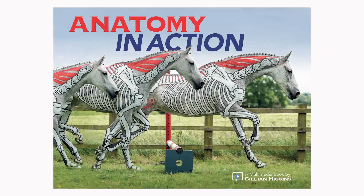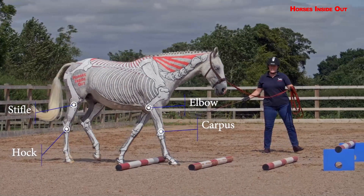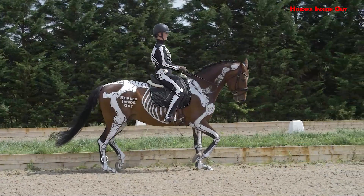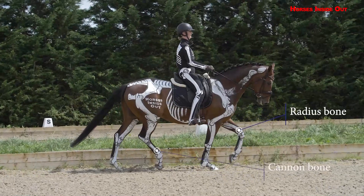Anatomy in Action is a comprehensive catalogue of horse movement, describing biomechanics and capturing all the movements of the horse in high-definition, high-speed video with the skeleton accurately painted on the horse and riders in a skeleton bodysuit.